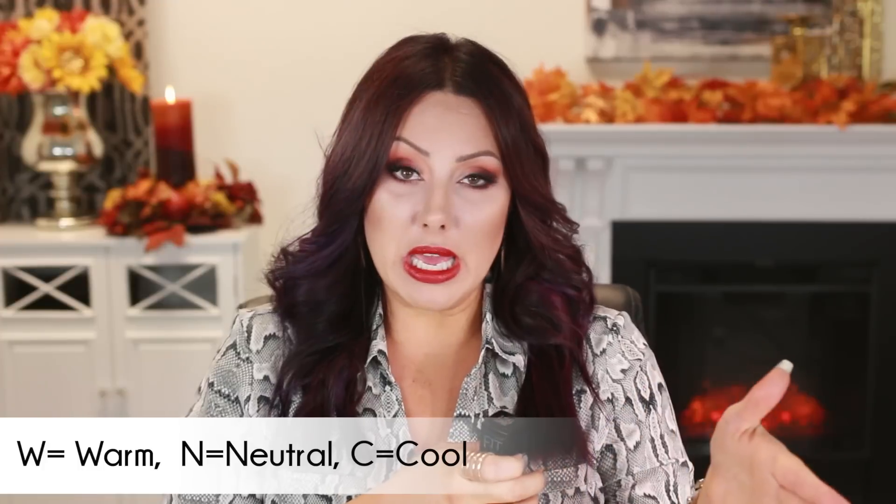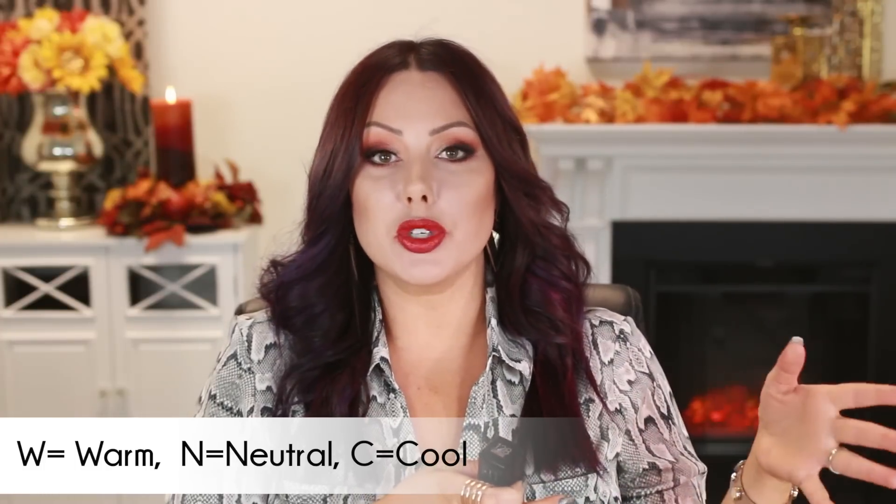Makeup companies usually label their foundations. If it's warm it'll say W — like W2. If it's neutral it'll say N — neutral 10, neutral 20. If it's cool they sometimes use P for pink or C for cool — P10, P20, C20. Drugstore brands like Cover Girl might say 'classic ivory' or 'porcelain beige' for cool tones. Warm undertones might say 'tawny' or include the word 'sun' — like this Maybelline one that says 'warm nude.'